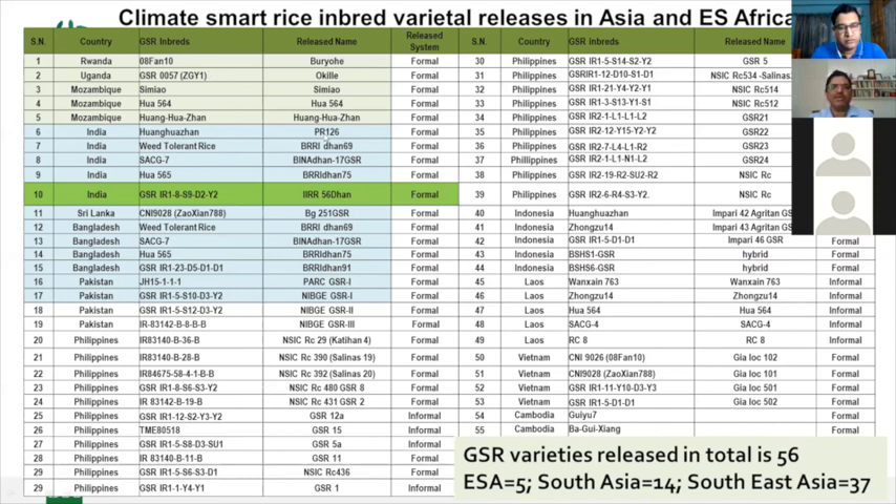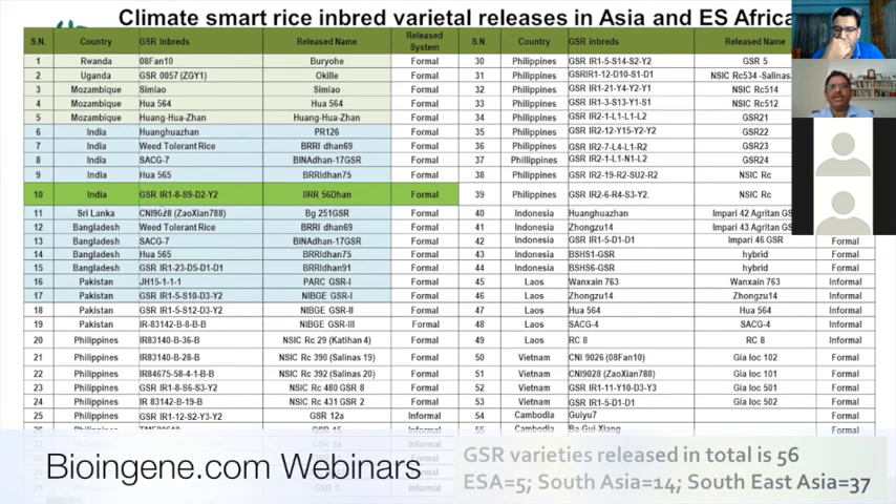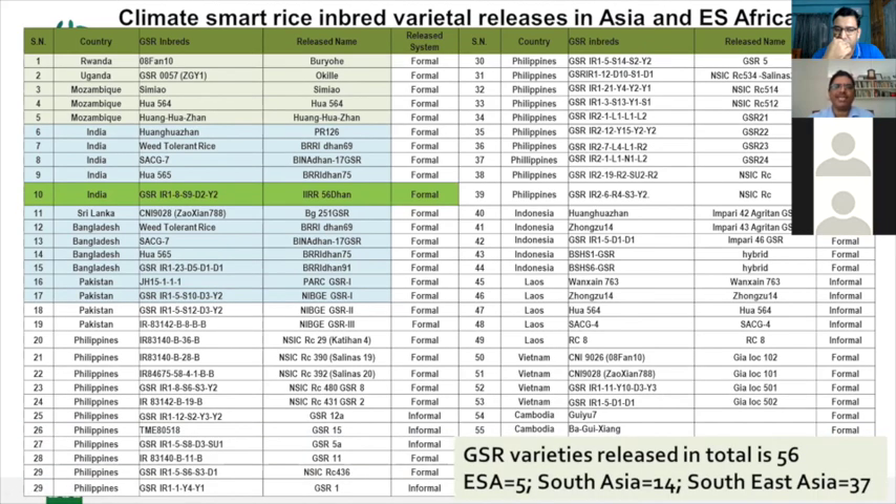Huang Huang Zan PR126 is the recipient parent of this line. PR126 already covers 30% of the area in Punjab. Because its duration is 15 days earlier than PUSA 44, it requires less irrigation water, fewer chemicals and pesticides, making it very fitting in the rice-potato cropping system. This line can easily replace it because it has drought tolerance and salinity tolerance in addition.